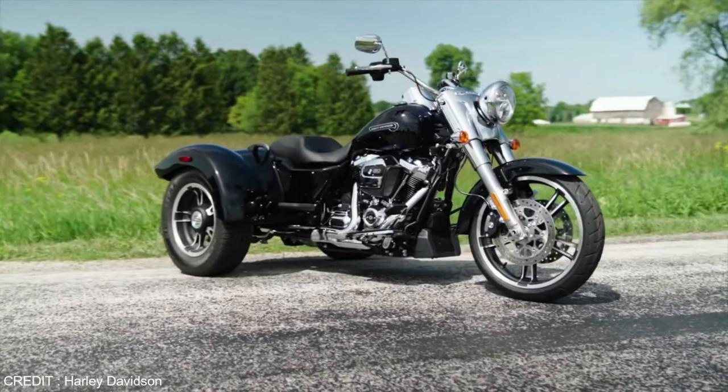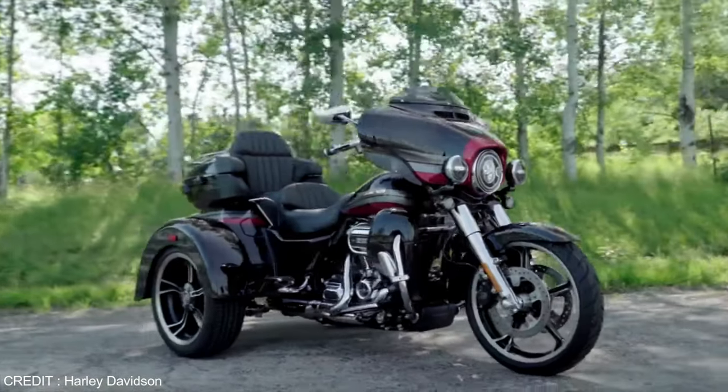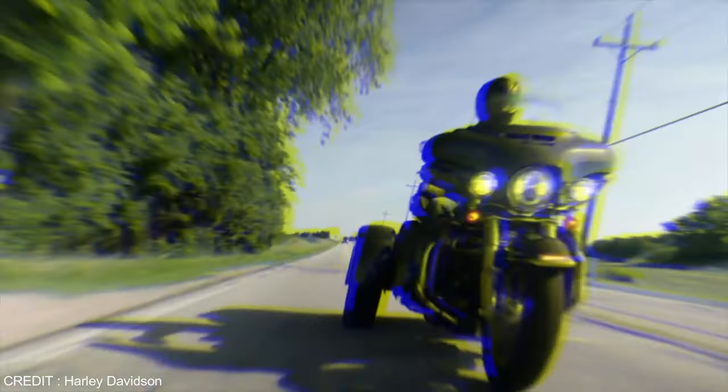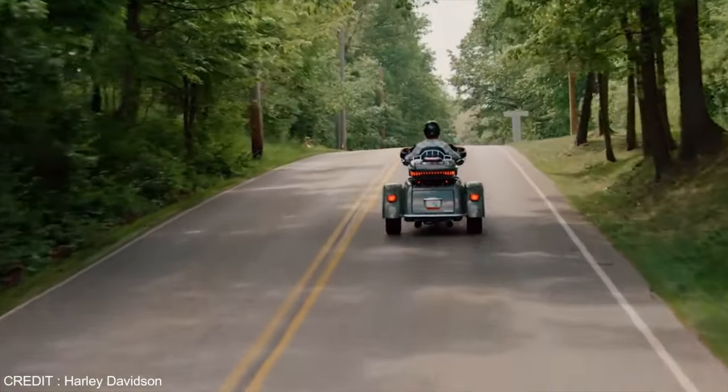It is available in three different colors: Gun Metallic with Vivid Black, Midnight Crimson with Vivid Black, and just Vivid Black with pinstripes. It has aluminum rims with dual brakes on the front tire and standard ABS on each of the back tires.